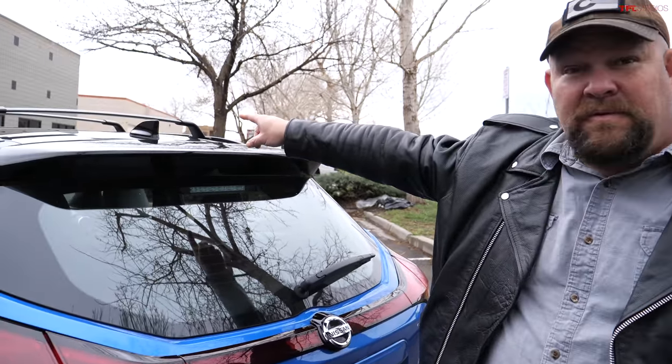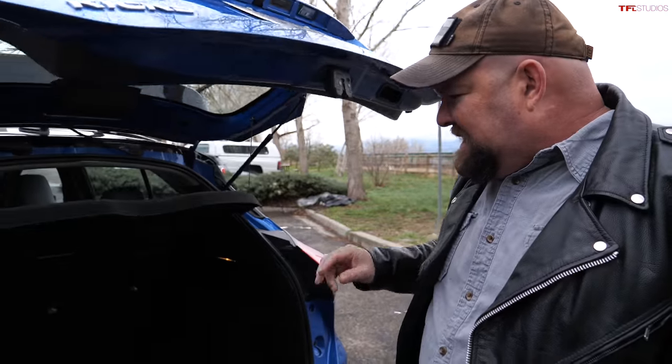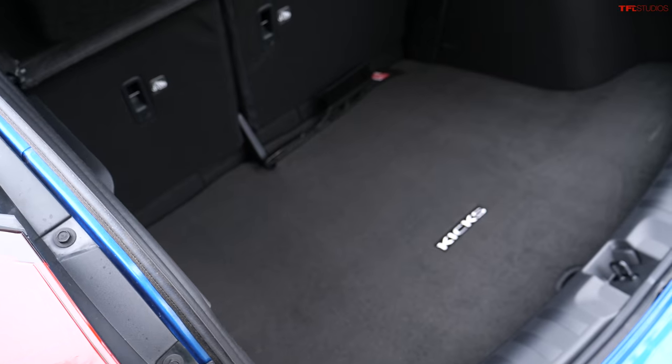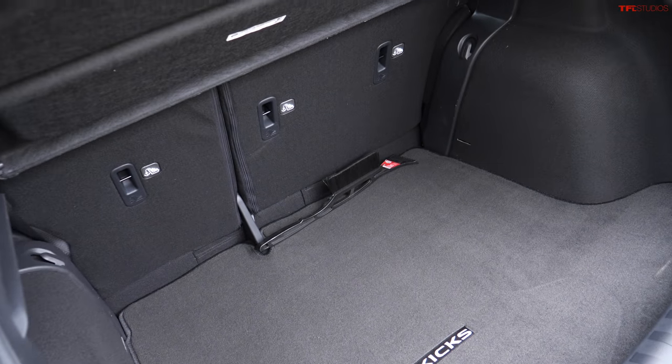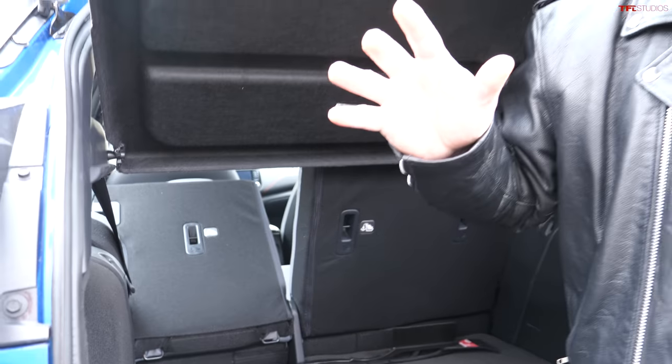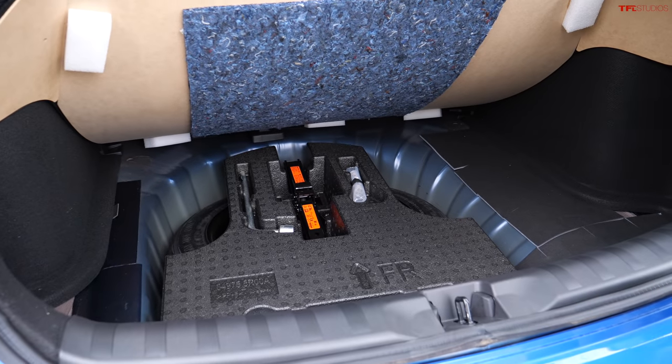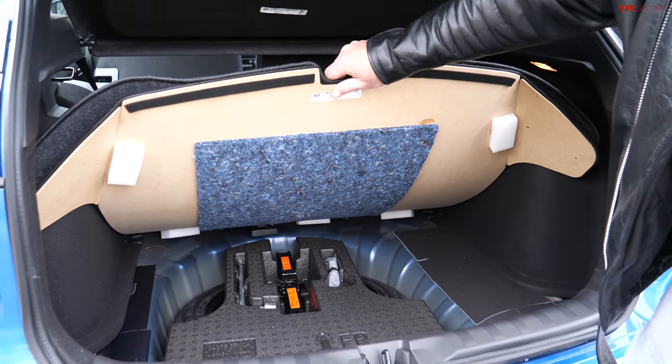Another thing about this vehicle that's quite good is its utility — it's very utilitarian. Up on the roof you can actually tie things down and still reach them. The cargo space behind the rear seats is 25.3 cubic feet, and if you push the seats down all the way you get up to 32.3 cubic feet. Once you pull out the floor cover, the floor isn't completely flat, but you also get an actual spare tire — and I have experience with that, because on the last Nissan Kicks I drove, I got a flat tire going from Denver to Boulder and changed it in about 20 minutes.